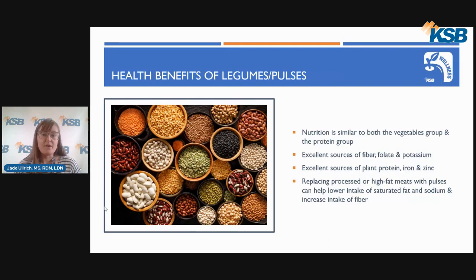Here are some health benefits of legumes or pulses. The nutrition found in pulses — beans, peas, and lentils — is similar to foods found both in the vegetables food group and the protein food group. Like vegetables, pulses are excellent sources of fiber, folate, and potassium.